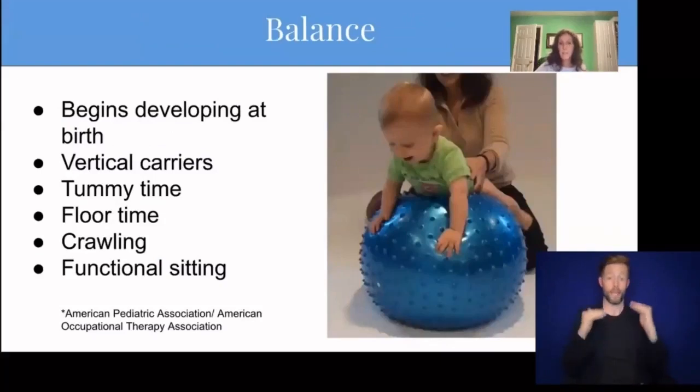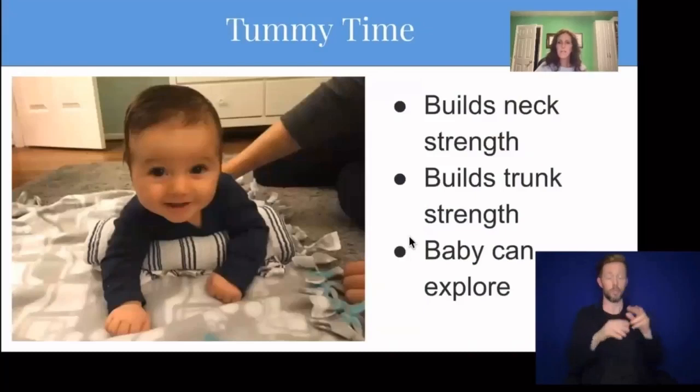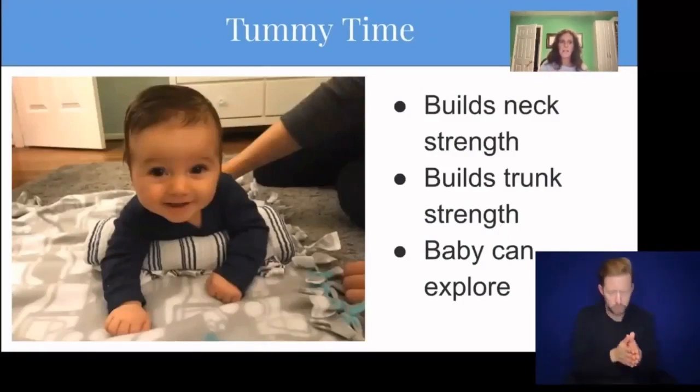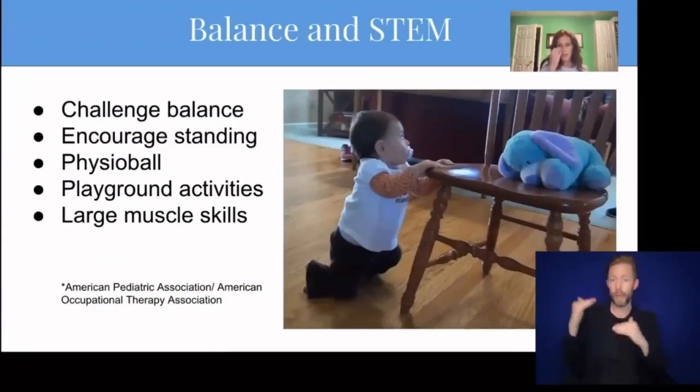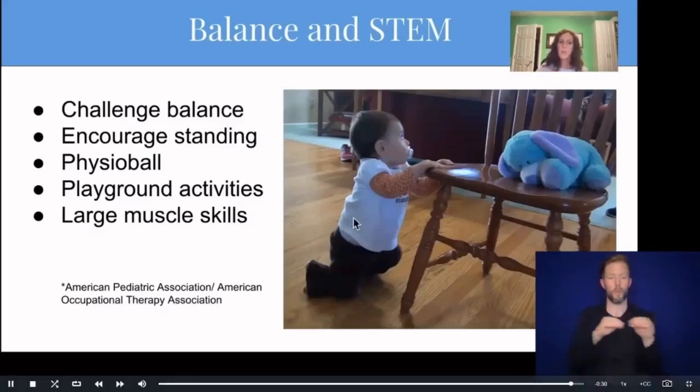The sense of balance begins developing at birth. Babies are born with very little sense of balance. Baby carriers are great. Tummy time is great to build a sense of balance. Giving babies lots of floor time, crawling on all fours, and functional sitting are all great activities to build that sense of balance and start to perceive the world from a vertical position. We love tummy time because it builds neck strength, trunk strength, and baby can explore in this position. Put things right in front of them and bring their hands together at midline — this is a great strengthening activity and great for vision as well.